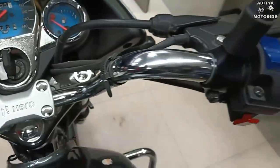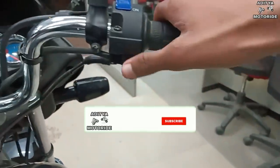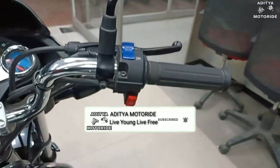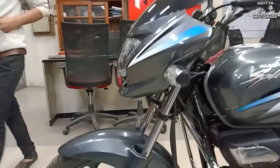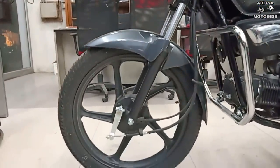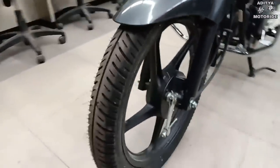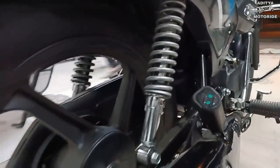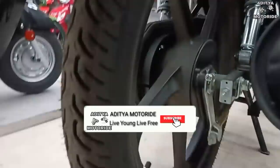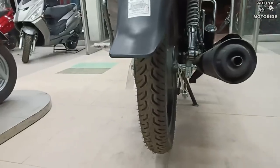The I3S technology can be turned on or off, and you can get self-start and kick-start. For the front tire and suspension, you get telescopic hydraulic shock absorber suspension with a tubeless tire and drum brake. The rear uses a swing arm with 5-step adjustable hydraulic shock absorber suspension and an 18-inch tubeless tire.